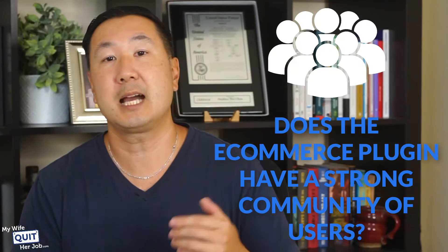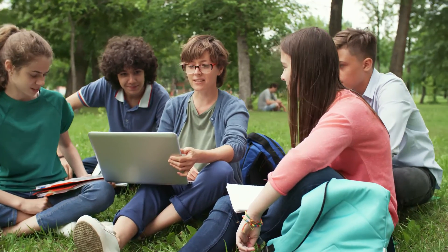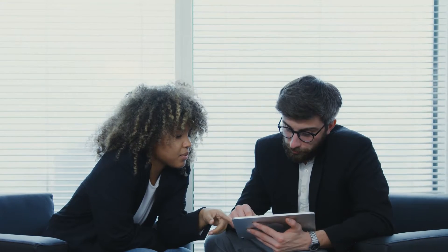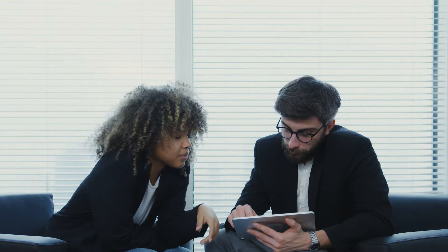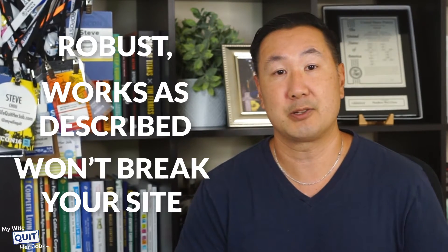And then finally, you have to ask yourself: does the eCommerce plugin have a strong community? The best WordPress plugins have a strong community of users who can help you troubleshoot common issues. Because you will likely use many plugins on your site, incompatibilities can arise. The easiest way to determine the size and quality of a plugin community is to look at the number of downloads and ratings on the WordPress plugin repository. Make sure you read the two- and three-star reviews to make sure that the plugin is robust, works as described, and will not break your site.